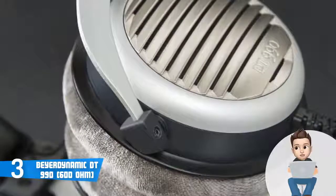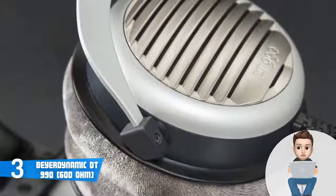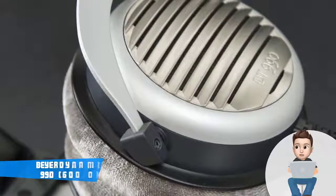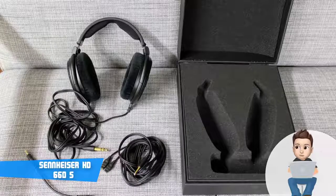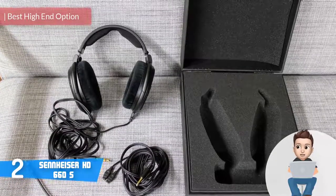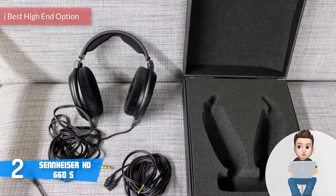To conclude, the 600-ohm DT 990 deserves your attention, and if you ever decide to purchase them, I'm sure you won't be disappointed.